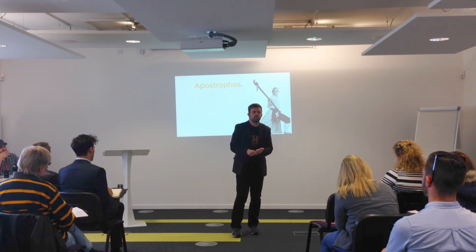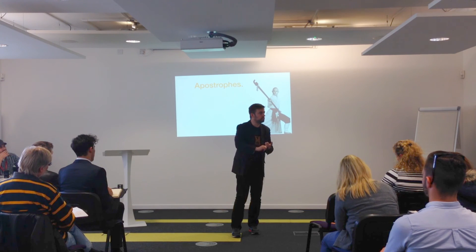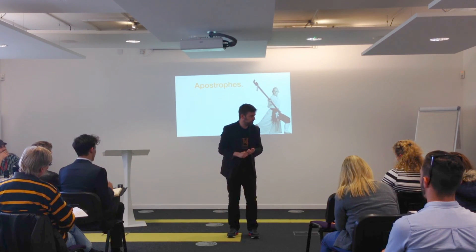If you are saying possession — something that belongs to somebody — so put an S on there for that. For example, 'Jordan's shirt is blue' — then it's apostrophe S.